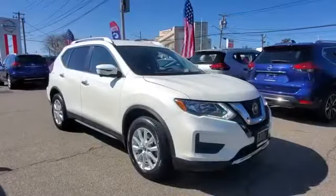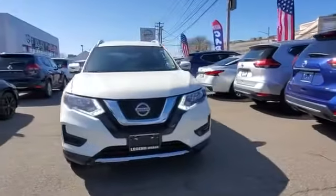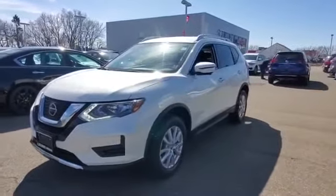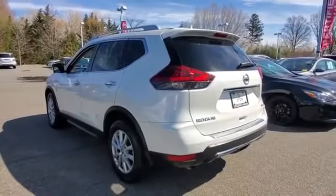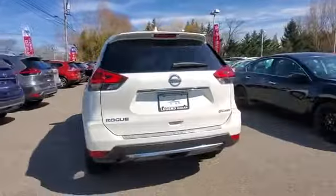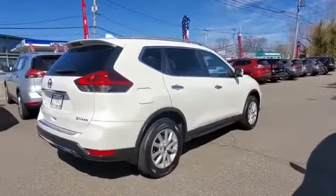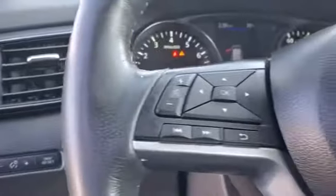2018 Nissan Rogue with less than 8,000 miles on the odometer. This SUV offers space as well as power and performance. It includes ample space for all passengers and comes with the following: navigation, cross-traffic alert, side view mirrors with turn signals, backup camera, satellite radio, multi-zone air conditioning, blind spot monitor, all-wheel drive, and heated side view mirrors.